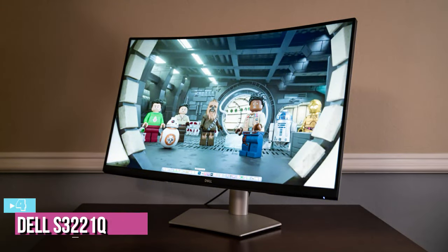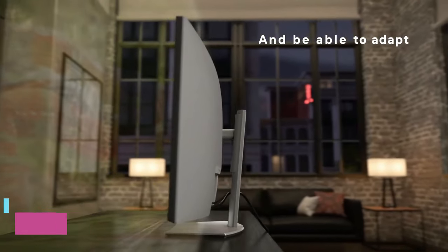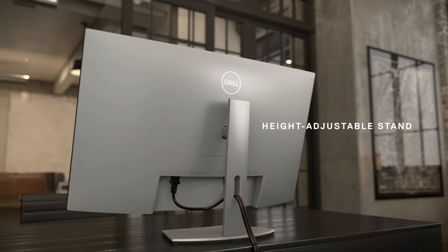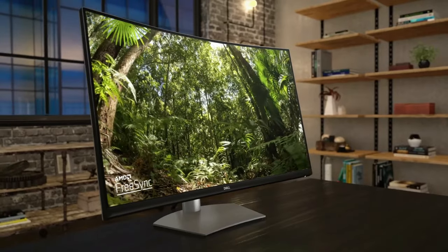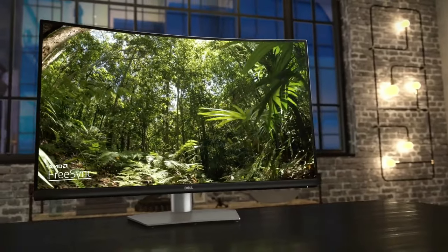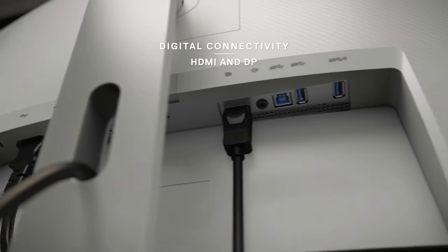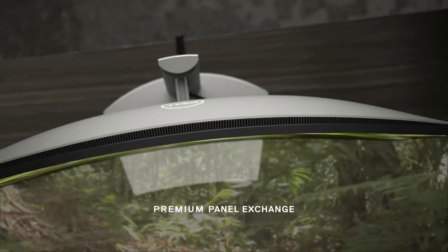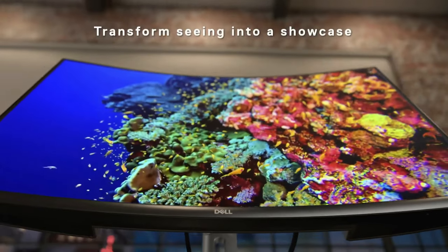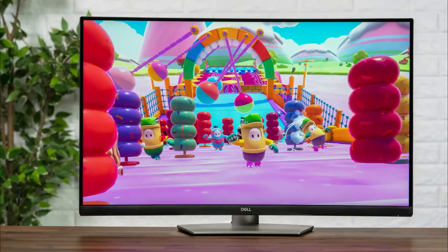Next up at number four we have the Dell S321QS. There are a lot of 4K curved monitors on the market, so it can be a little difficult to find a reliable option. Out of a handful of reliable curved monitors we could find, we think the Dell 4K S321QS curved is a great option to consider. Coming in at around $450, this monitor isn't that expensive, making it a great budget alternative to a lot of other options in this collection.